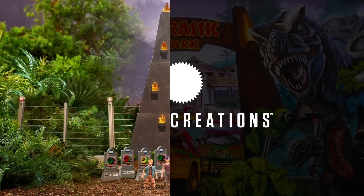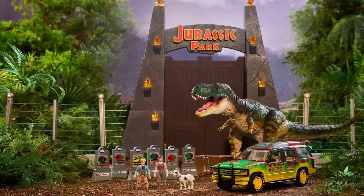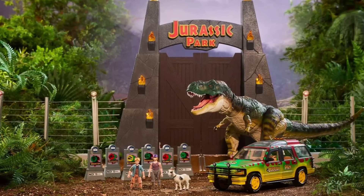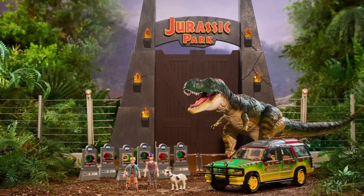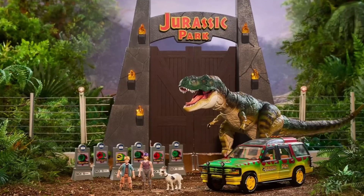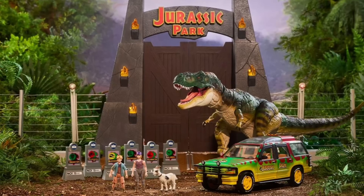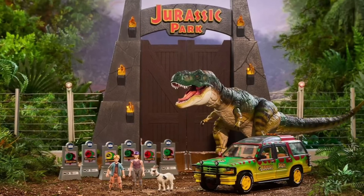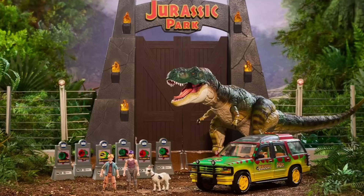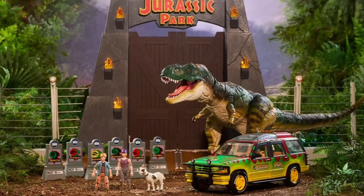Let's jump right into this amazing set. This is the Jurassic Park gates, and it also includes the Ford Explorer — not just the one we've already gotten, but one with a premium level of detail. There will also be stretch goals that let you unlock even more, including dinosaur paddock signage, Tim and Lex figures with collector-level detail, the goat, and of course the bull T-Rex from The Lost World. Let's dive into the official video first and take a look.